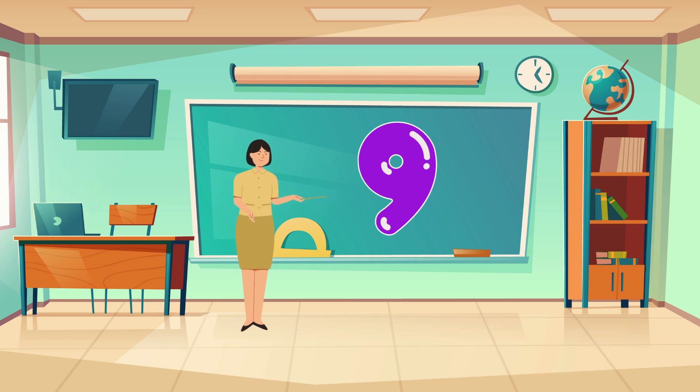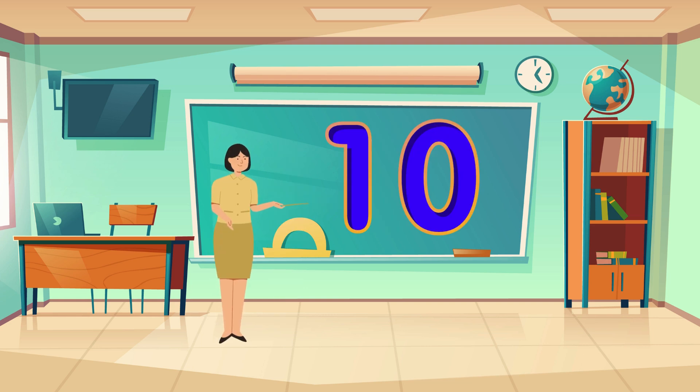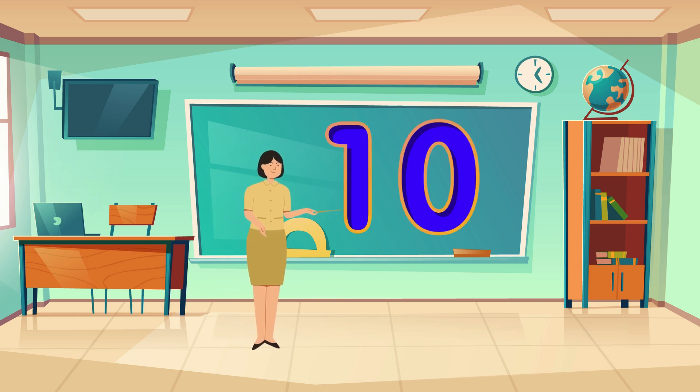Number nine. There are nine planets in our solar system. Number ten. There are ten fingers and ten toes.